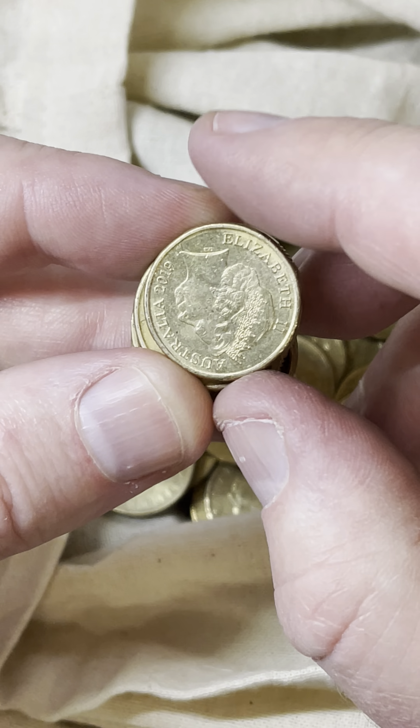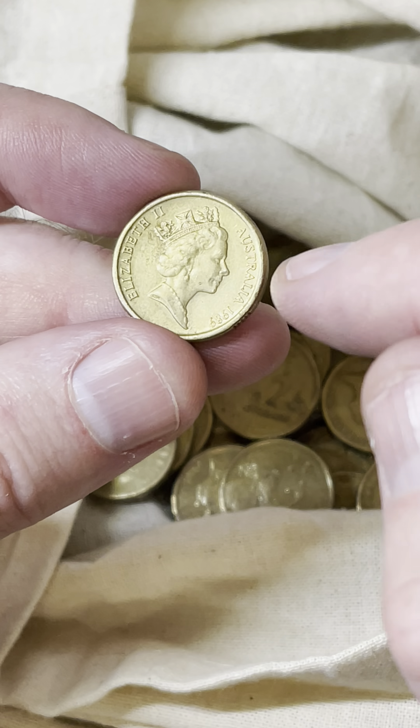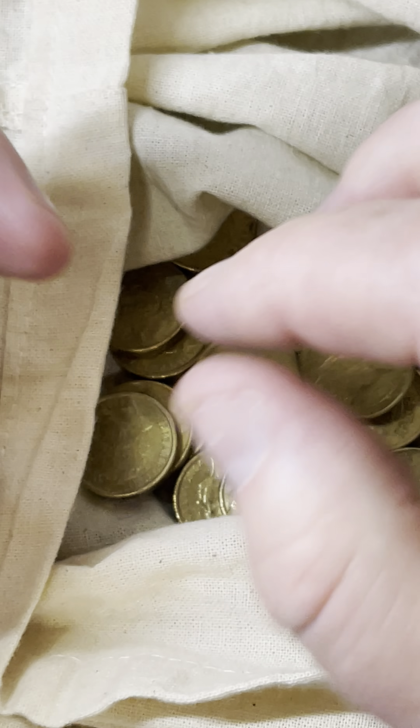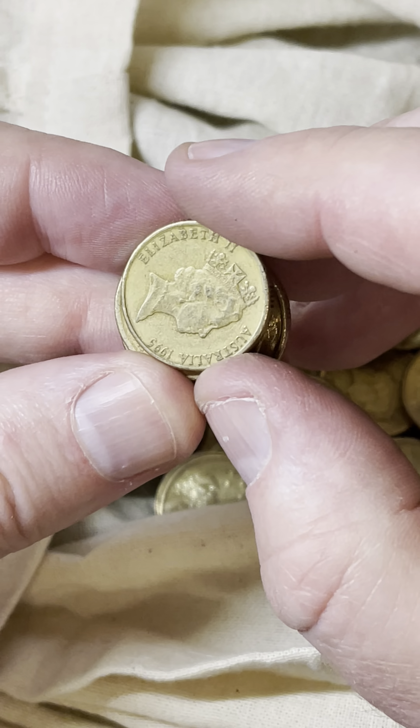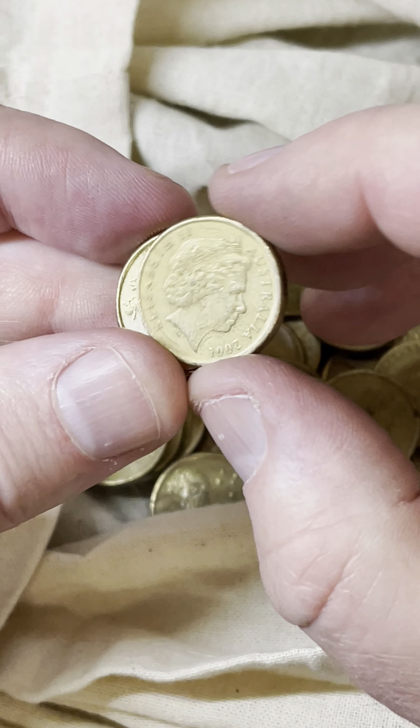A HH coin. Another HH coin. In 1988 they minted 161 million HH coins, so they're not rare. Some people sort of pass them off as rare, but they're not — they minted a lot of them. And in 1989 they minted another 31 million, so there's about 192 million out there.